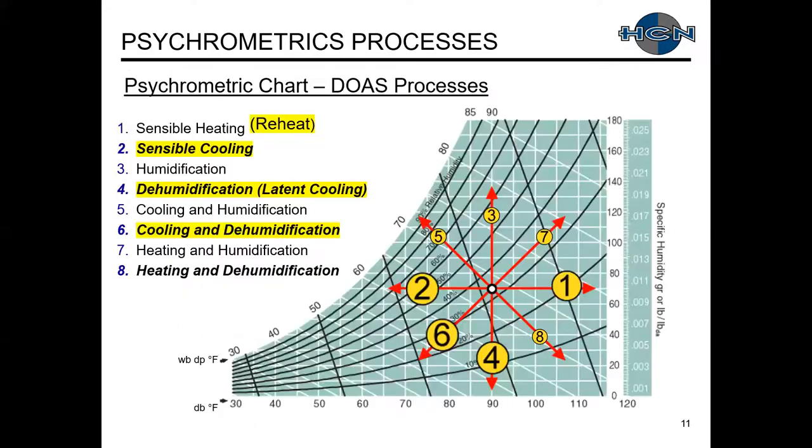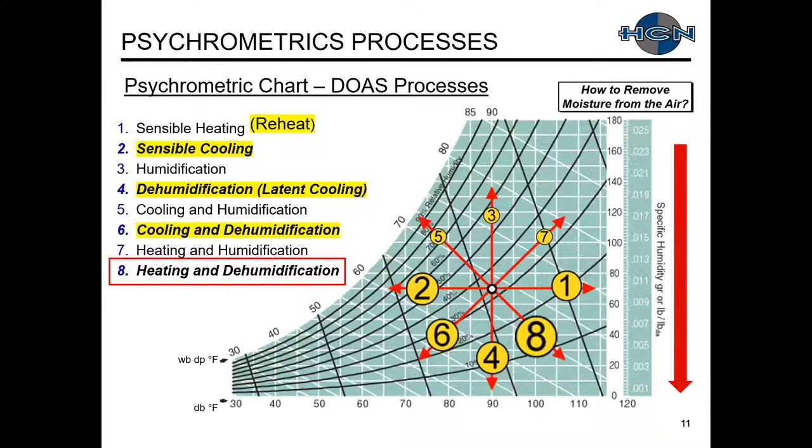Psychrometric processes — going through these quickly again. For DOAS we have sensible cooling, dehumidification with latent cooling, cooling with dehumidification as a combination, and reheat. For today, we're going to introduce another psychrometric process: heating and humidification, where we raise our dry bulb temperature and reduce our moisture levels. The key emphasis today is how are we going to travel down our psych chart to remove moisture from the air.